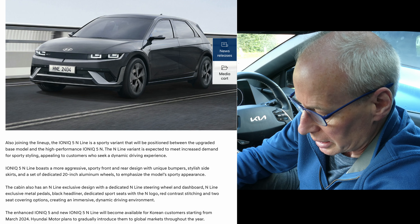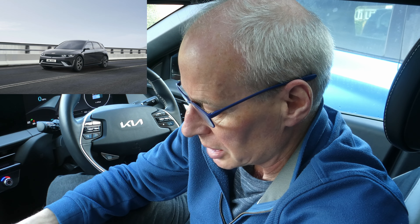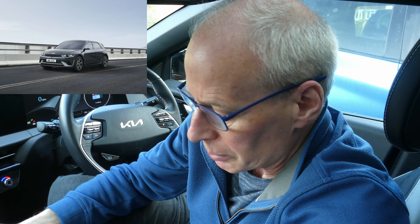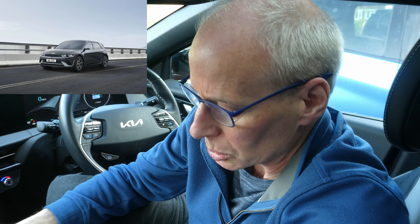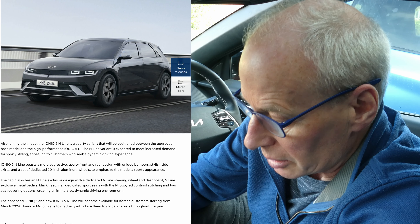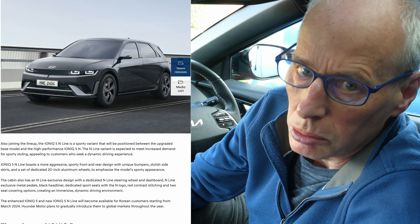Also joining the lineup, the Ioniq 5 N-Line is a sporty variant positioned between the upgraded base model and the high-performance Ioniq 5 N. The N-Line variant is expected to meet increased demand for sporty styling, appealing to customers who seek a dynamic driving experience. It boasts a more aggressive sporty front and rear design with unique bumpers, stylish side skirts, and dedicated 20-inch aluminium wheels, along with an N-Line exclusive cabin design.